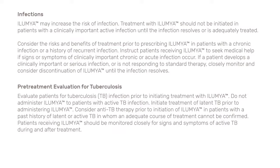Instruct patients receiving Illumia to seek medical help if signs or symptoms of clinically important chronic or acute infection occur. If a patient develops a clinically important or serious infection or is not responding to standard therapy, closely monitor and consider discontinuation of Illumia until the infection resolves. Pre-treatment evaluation for tuberculosis: Evaluate patients for TB infection prior to initiating treatment with Illumia. Do not administer Illumia to patients with active TB infection. Initiate treatment of latent TB prior to administering Illumia. Consider anti-TB therapy prior to initiation of Illumia in patients with a past history of latent or active TB in whom an adequate course of treatment cannot be confirmed. Patients receiving Illumia should be monitored closely for signs and symptoms of active TB during and after treatment.